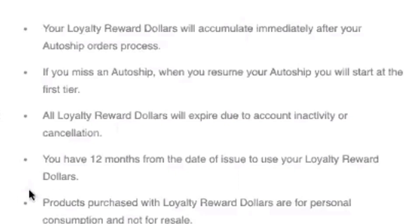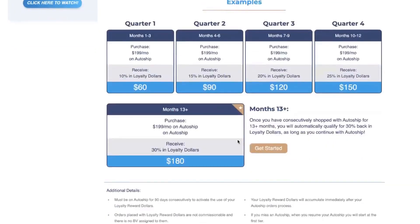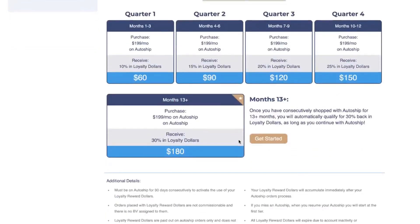You also have 12 months from the date of issue to use your loyalty reward dollars. If you start in quarter one, you really have up until tier four to use the dollars that have accumulated in your account. But after you go past 12 months, you're not able to use those dollars. So make sure you're using them throughout the year — if you want to save them up, that's fine, but just make sure you use them.